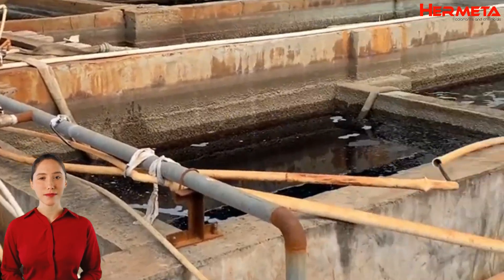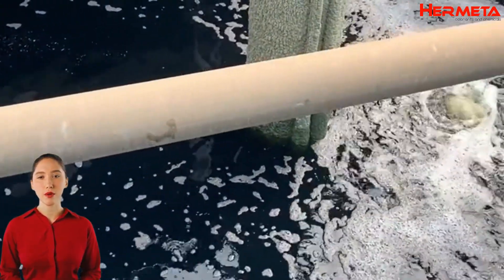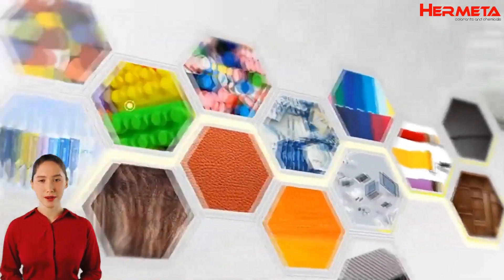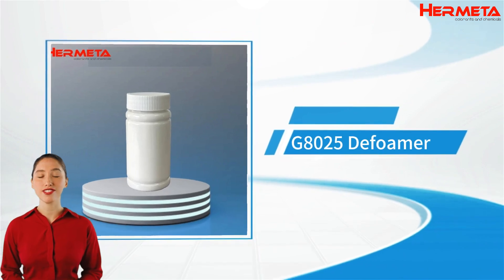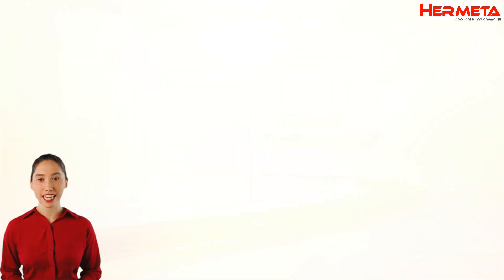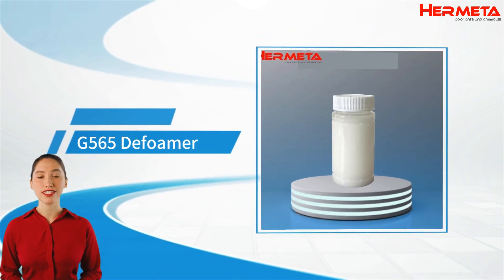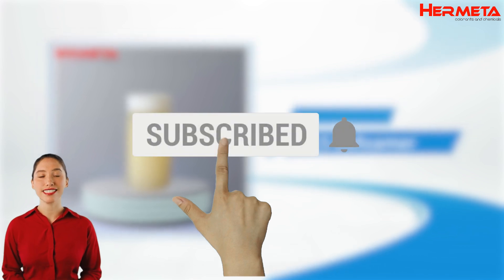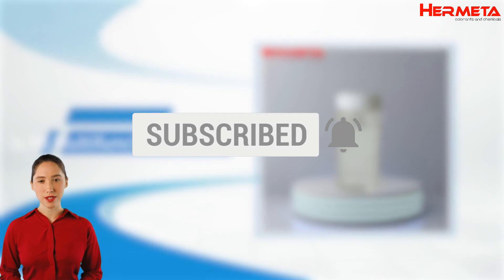By understanding the environmental characteristics and safe use of additives, we can not only improve the quality of our products, but also contribute to the protection of our environment. Your safety and health is our first priority. Choosing to use environmentally friendly additives is not only a small step towards protecting the environment, but also a major investment in our common future. Thank you for watching and please subscribe to our channel for more updates on eco-friendly additives. Together, we can contribute to a sustainable future.